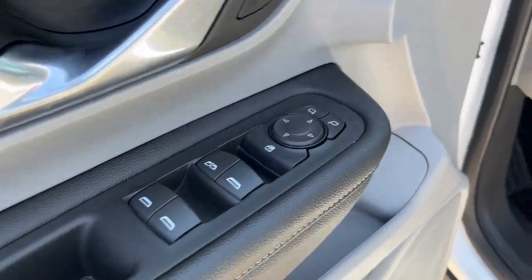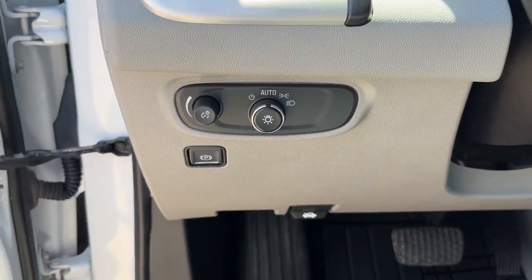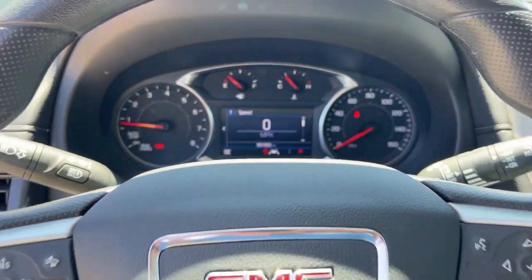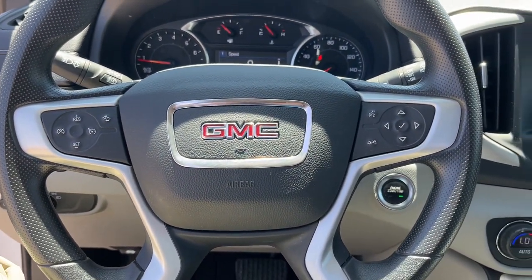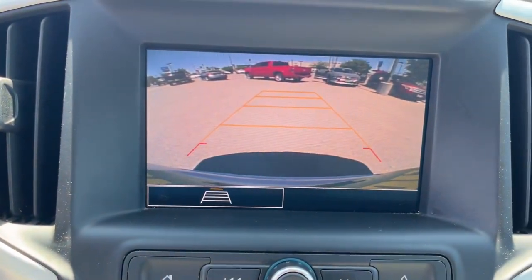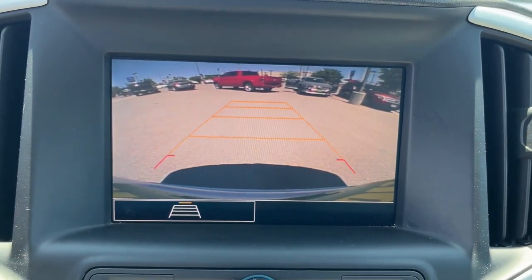These are just some of the great options this vehicle comes with: intelligent auto on-off high beams, pre-collision system, lane departure warning, keyless entry, all-wheel drive, adaptive cruise control, keyless start, lane keeping assist, four-cylinder engine, and backup camera.